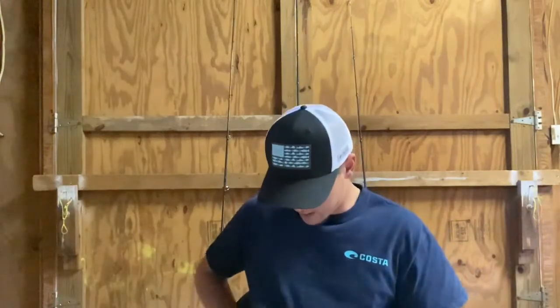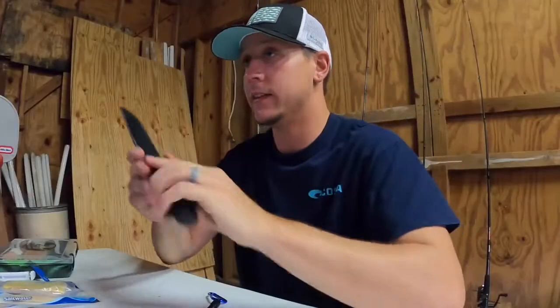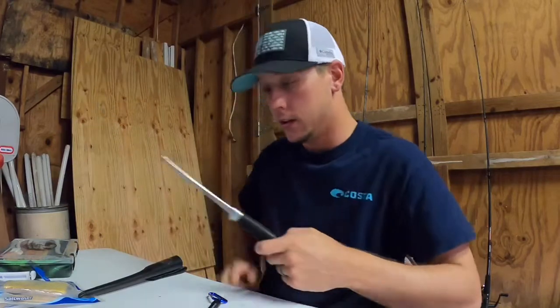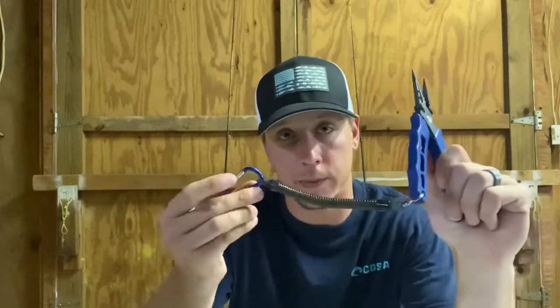Obviously I have my — let me wipe this off — filet knife. For cut bait, anything like that. Make sure you clean that real good because they will rust. I have that, and I've got my pliers. You can put them on your pants, whatnot.